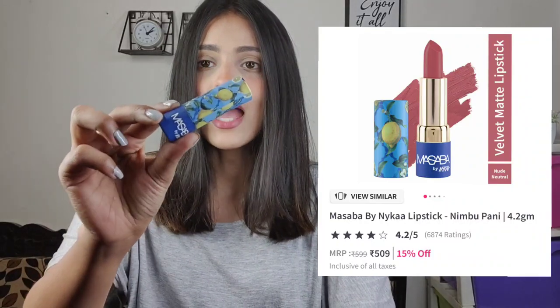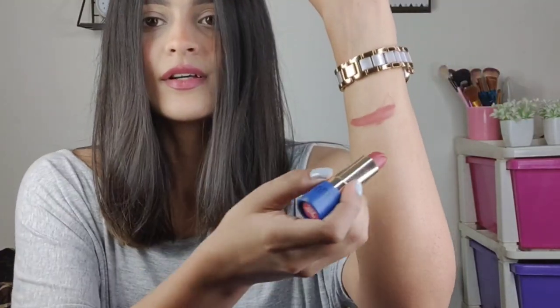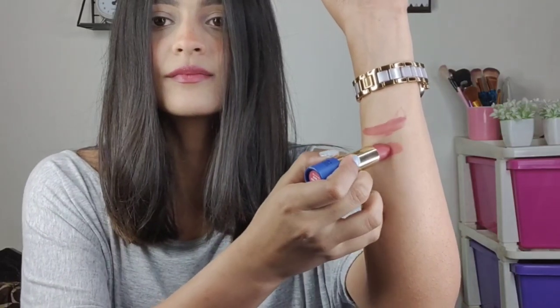The next lipstick I'd like to share is Neembu Pani by Masaba. This is a satin formulation, which means it's going to be very comfortable on your lips. If you prefer a matte finish, you can use some loose powder to set over the lipstick for a matte look. The staying power is not very strong — it stays about three hours — but you can easily reapply it. The most beautiful part is the shade: it suits darker, lighter, and medium complexions alike — it suits every complexion.